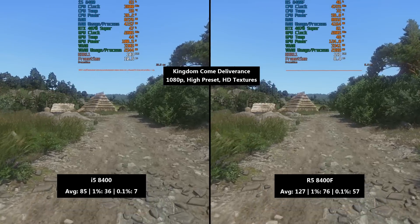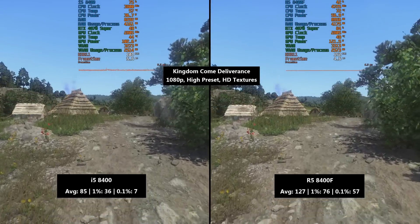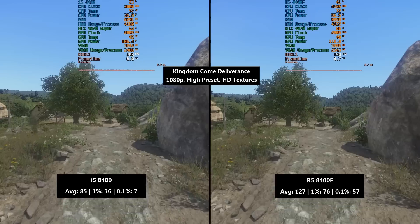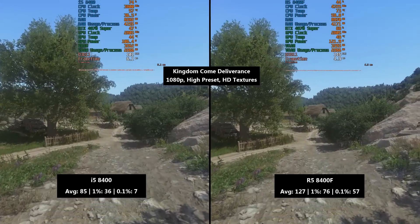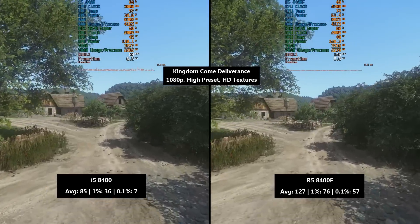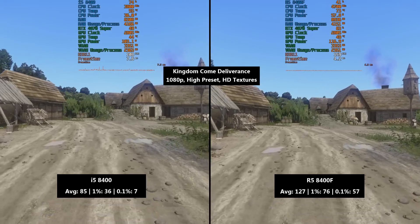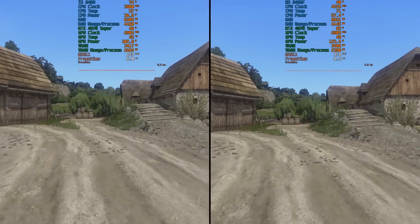Kingdom Come Deliverance is up next — I'm really looking forward to the sequel, but for now I'm replaying the original and it's just as fun and graphically demanding as ever. On the i5 we saw 85 fps with a pretty bad 1% low of 36 and an even worse 0.1% low of 7. This is quite CPU-intensive around Rattay here and it certainly puts the i5 through its paces. We could definitely do with 12 threads, which we don't have with the Intel chip — but we do with the Ryzen.